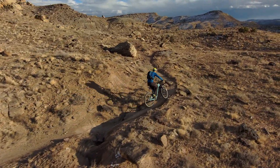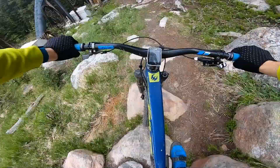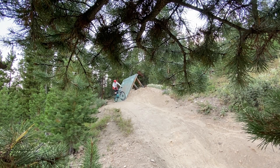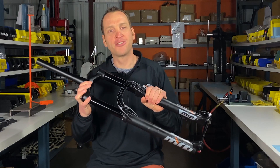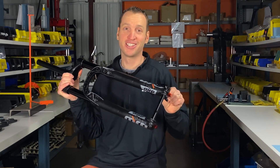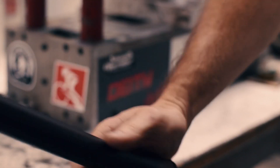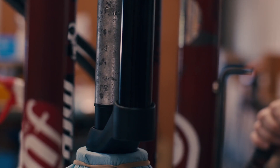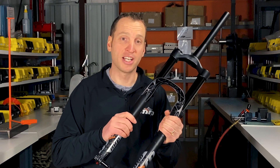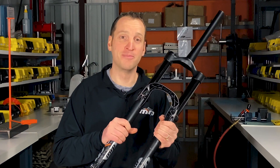In addition to their unique internals, 170 millimeter travel Ribbon models also feature beefier crowns to provide additional stiffness, giving you confidence to plow through or huck right into the gnarliest terrain. Both forks feature four points of adjustability and feature our renowned Ramp Control technology. MRP suspension forks are built one by one in our Colorado-based facility with great care and attention to detail, with individually sized bushings and stringent dyno testing ensuring that every fork is destined to perform perfectly for a long time.